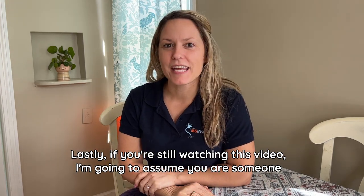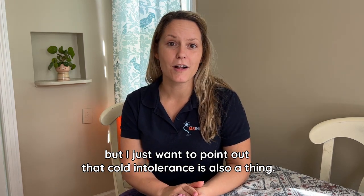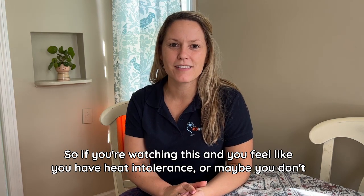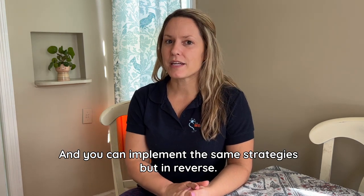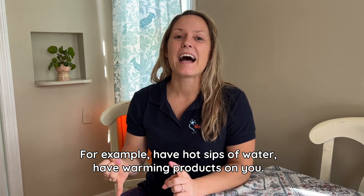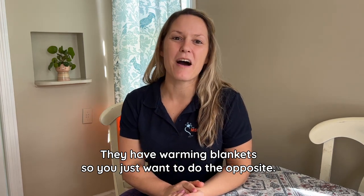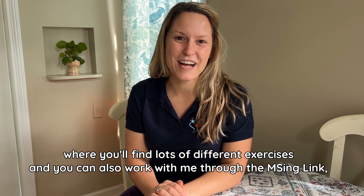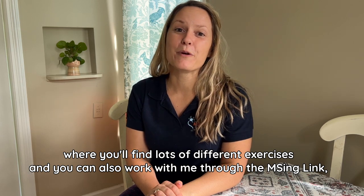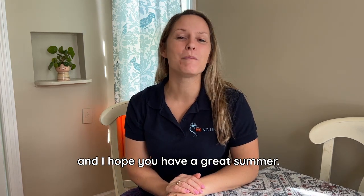Lastly, if you're still watching this video, I'll assume you suffer from heat intolerance — but I want to point out that cold intolerance is also a thing. If your symptoms worsen when you're cold, you can implement the same strategies but in reverse: have hot sips of water, use warming products like warming blankets. Just do the opposite. If you'd like to learn more, I'm on Instagram, Facebook, and YouTube, where you'll find lots of different exercises. You can also work with me through The Missing Link, my online MS wellness program. I hope you found these heat intolerance strategies helpful, and I hope you have a great summer.